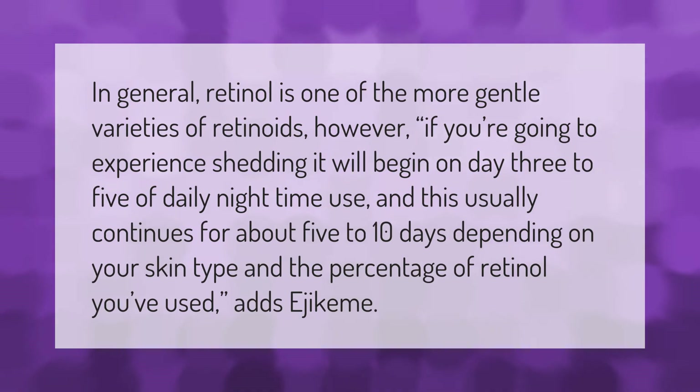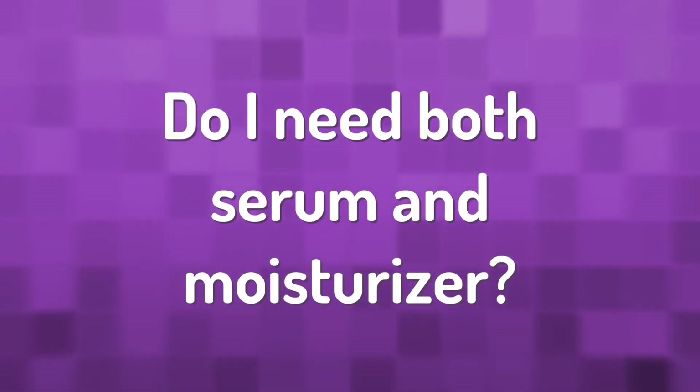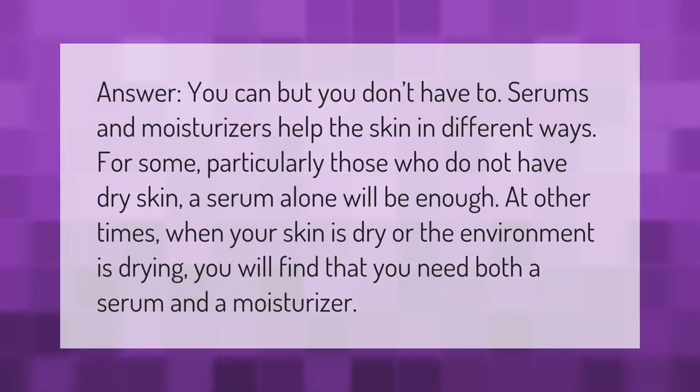You can, but you don't have to. Serums and moisturizers help the skin in different ways. For some — particularly those who do not have dry skin — a serum alone will be enough. At other times, when your skin is dry or the environment is drying, you will find that you need both a serum and a moisturizer.